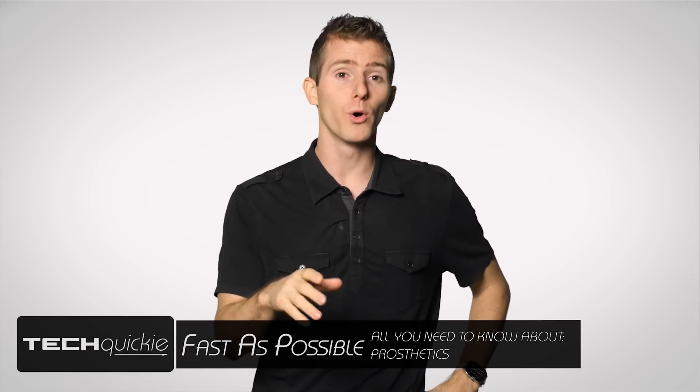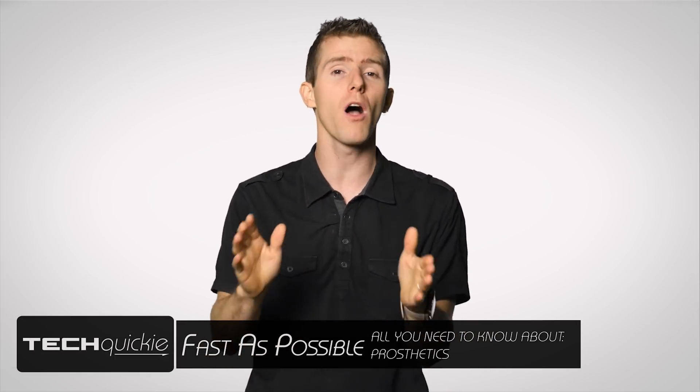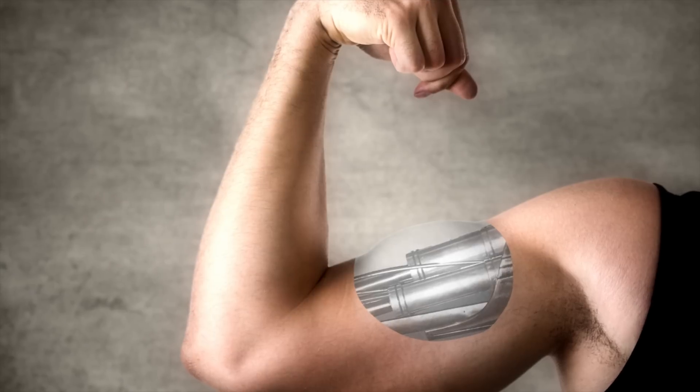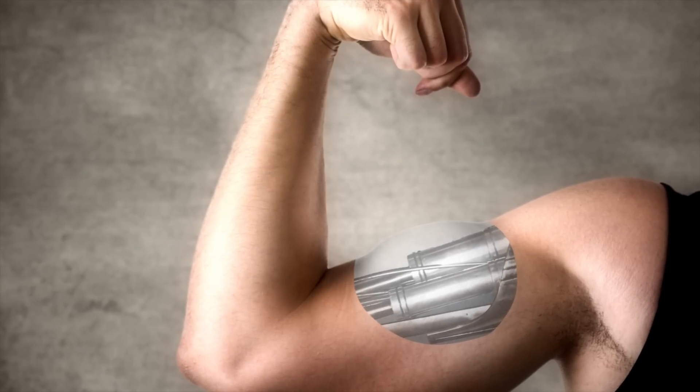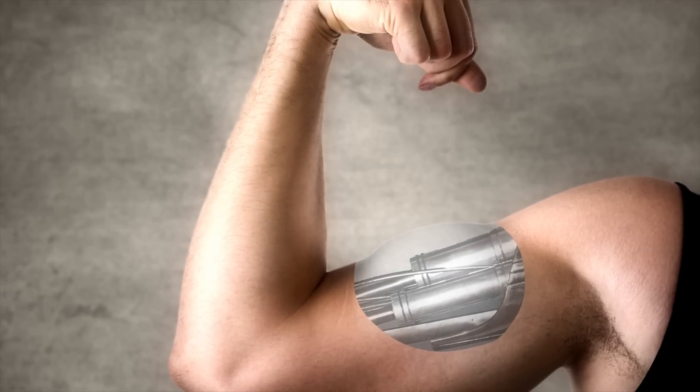Chances are you've played a game or read a cyberpunk novel that's featured characters with super-awesome bionic body parts at some point. Jax from Mortal Kombat, Adam Jensen from Deus Ex, or Barrett Wallace from Final Fantasy, just to name a few. And the idea of powered artificial limbs that work just as well as real ones or even better has long been a mainstay in fiction. But could we be getting close to making this a reality for people who have been unlucky enough to lose an arm or a leg?